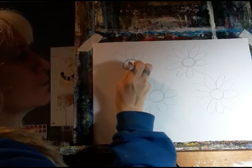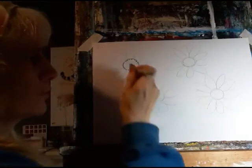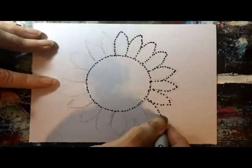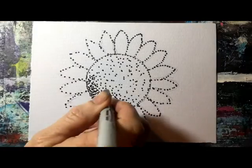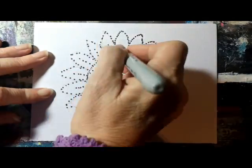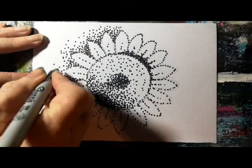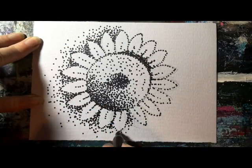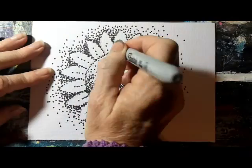When I do a pointillist painting, I tend to map it out in pencil first so I know where I'm going with it. To show you the monochromatic one, this is just a black pen — it's a case of just dotting. You can see the variation in the dots: when they're close together it makes a darker shading and lighter when they're further apart.